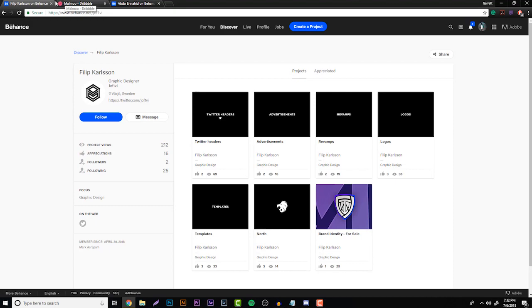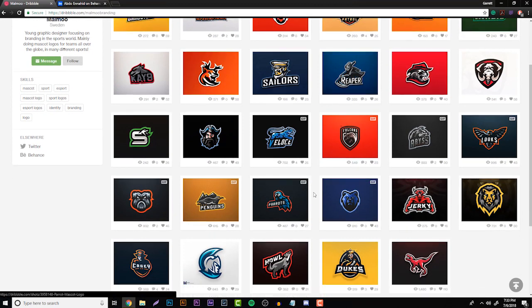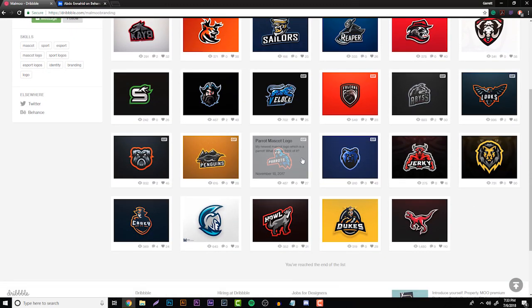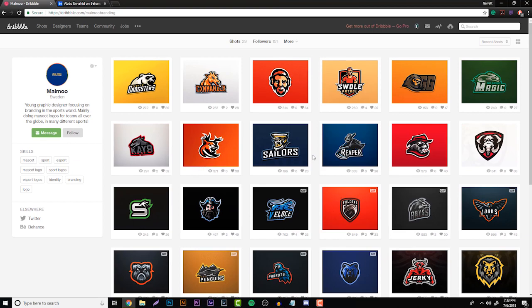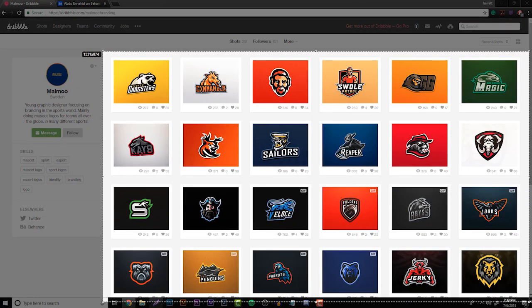Moving on, we have a mascot designer named Malmu from Sweden — a really awesome guy I've actually had the opportunity to work with on some of my clients. I put this portfolio in to show you guys what a well-balanced, well-presented portfolio looks like. I'll say one thing I'd recommend, but overall this is perfect. As soon as you get onto a Dribbble account or portfolio, you're greeted by lots of nice quality work, which makes a client want to stay and contact him.